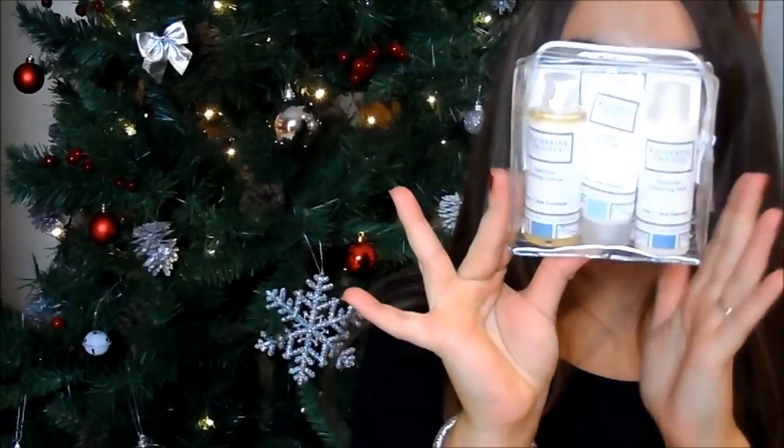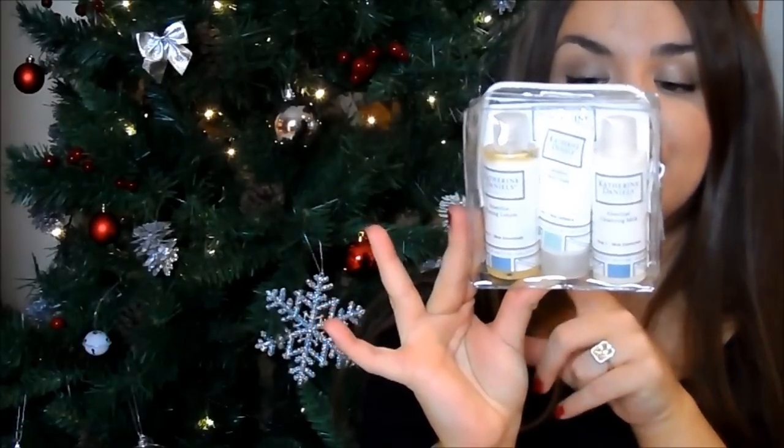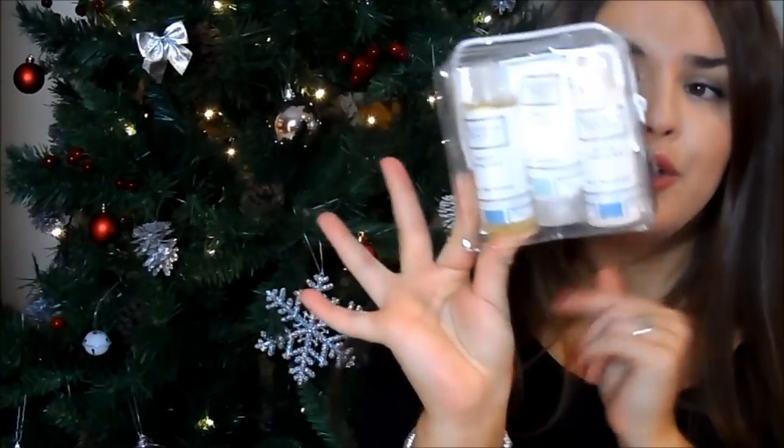In terms of body care, I've got a few things, starting with skincare. I've got this little mini set here — it's not cheap, but it's a really nice thing for maybe your mum if you're still doing stockings. This is the Katherine Daniels miniature kit — the trial kit for sensitive skin. It's got the cleansing milk, the toning lotion, and the sensitive skin cream. Really sweet, fits nicely into a stocking, and it's presented really cute as well.